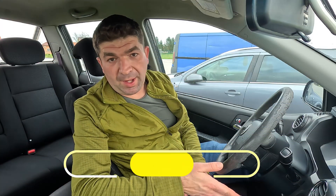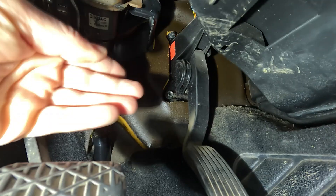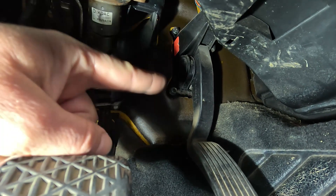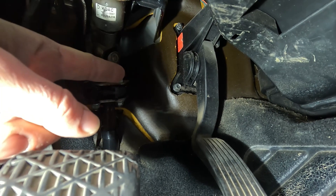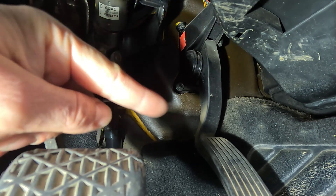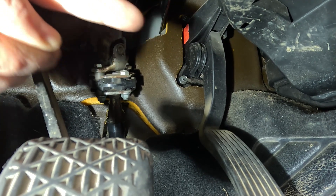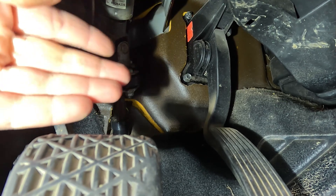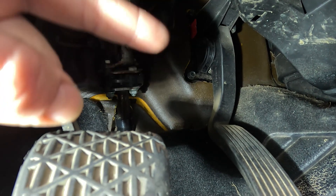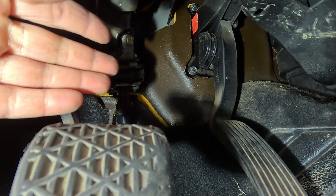Then we have the throttle pedal itself, which in modern cars isn't physically linked to the throttle body. Instead, there is a sensor inside it telling the ECU how much you've pressed the throttle, and the ECU then opens the throttle accordingly. This technology is called drive-by-wire. But if the throttle position sensor is faulty — in many cases due to dirt buildup inside it — it will send inconsistent signals to the ECU, leading to unstable idle.